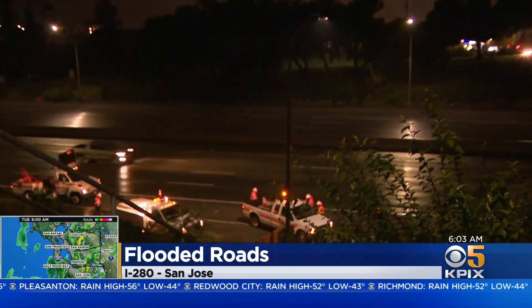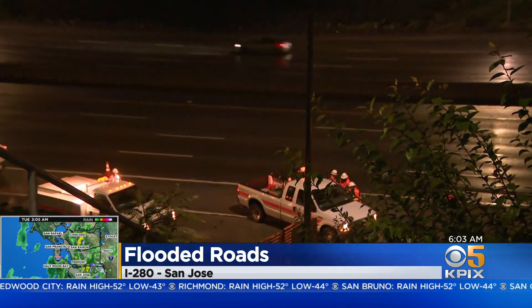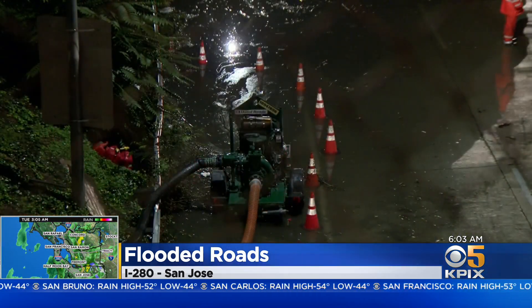Here in San Jose it is sprinkling, but crews are working on those areas that created problems yesterday, like here on the southbound connector ramp from 280 to Guadalupe Parkway. It is still closed off, but crews are working.